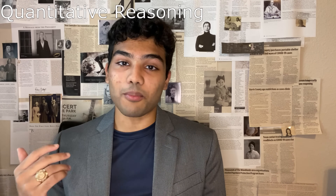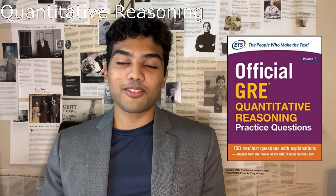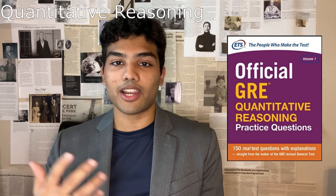Finally, for the quantitative section, the most important prep material is the official GRE quantitative reasoning practice questions. The actual ETS study guides are definitely the best materials out there — similar to how College Board makes the SAT and AP exams but also makes the official study guides. This book has 150 real quantitative reasoning questions with solutions, explanations, and hints. I saved these for the end of my studying so I could do problems exactly like what I was going to see. You've got to do these problems because they're the best form of practice.